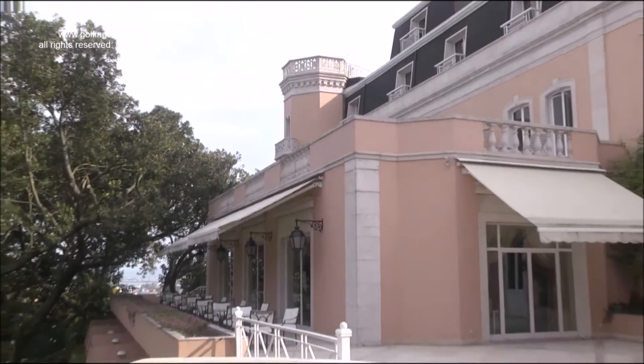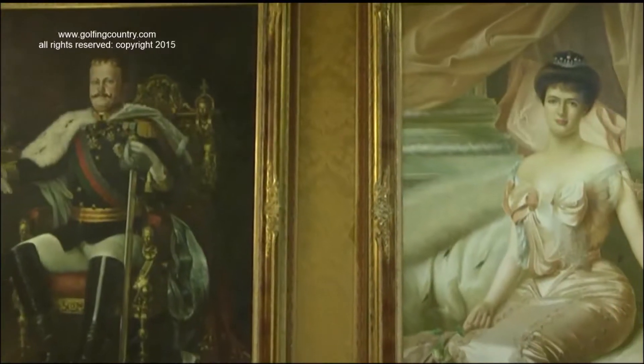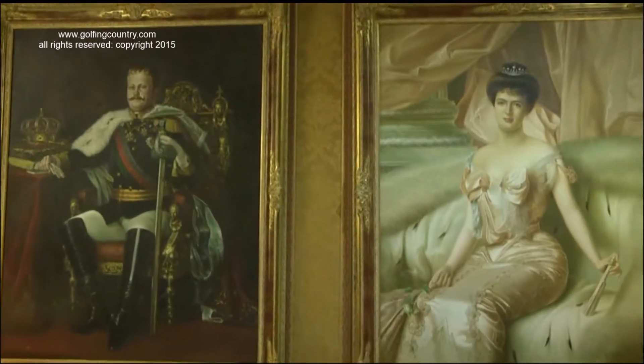If you stay on the noble fifth floor of the original palace, you will enjoy furnishings that will reveal what it must have been like to live in the 1900s.